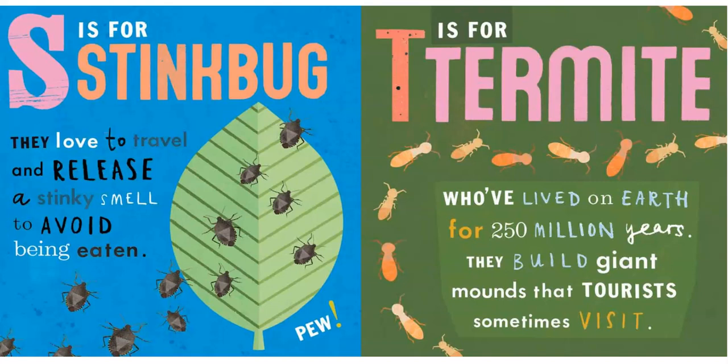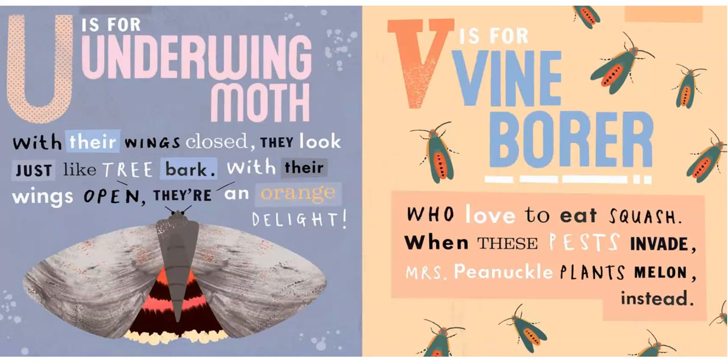T is for Termite, who's lived on Earth for 250 million years. They build giant mounds that tourists sometimes visit.